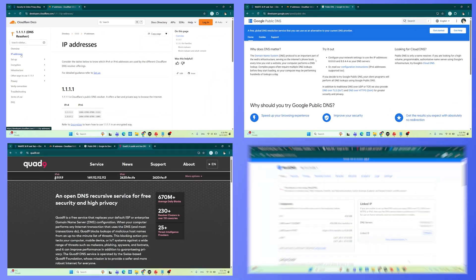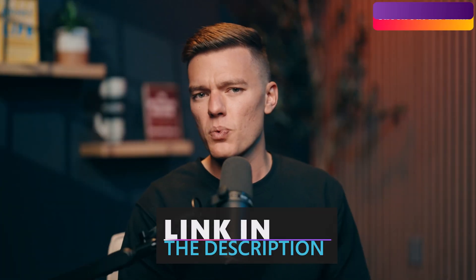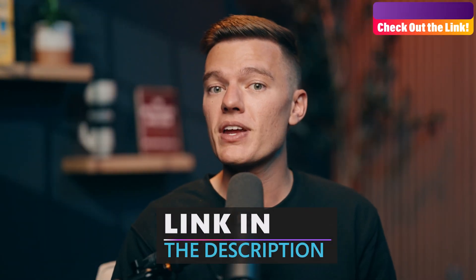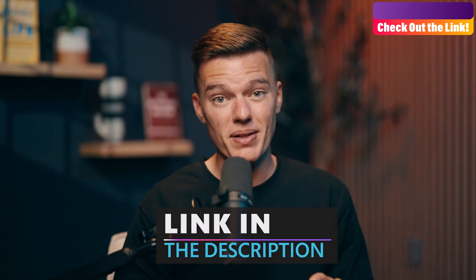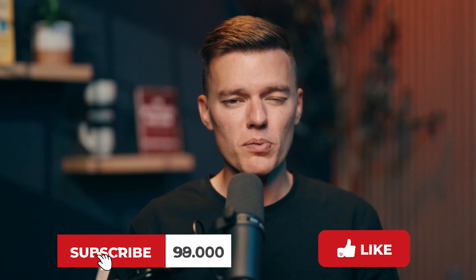So changing your DNS is one of the quickest privacy wins you can make. It's free, it takes under a minute, and instantly makes your connection faster and harder to track. If you want full protection with encrypted traffic, a hidden IP, and coverage across all your devices, then pair it with a solid VPN. We've already tested the best ones in our best VPNs for Windows video, and they work great on every platform. Thanks so much for watching VPN Mentor, where we make online privacy easy to understand and actually useful. Be sure to hit like, subscribe, and check out that VPN video next. We'll see you in the next one.